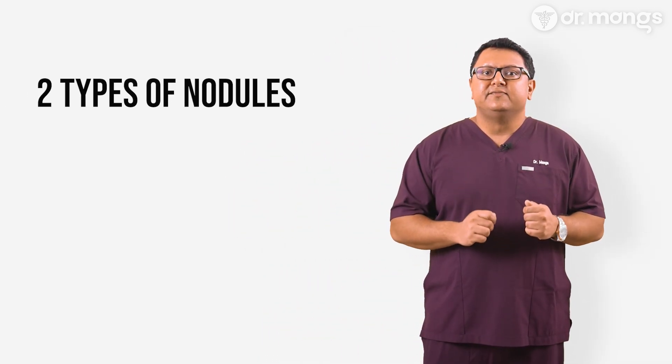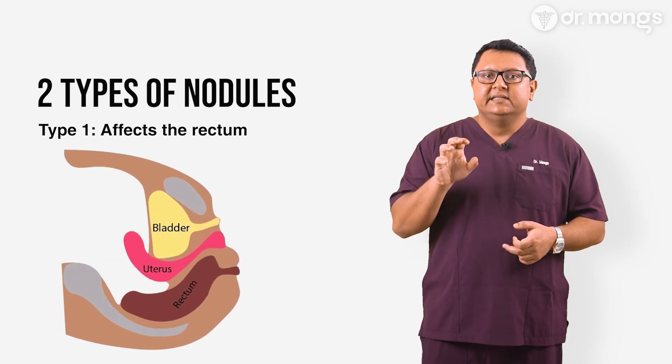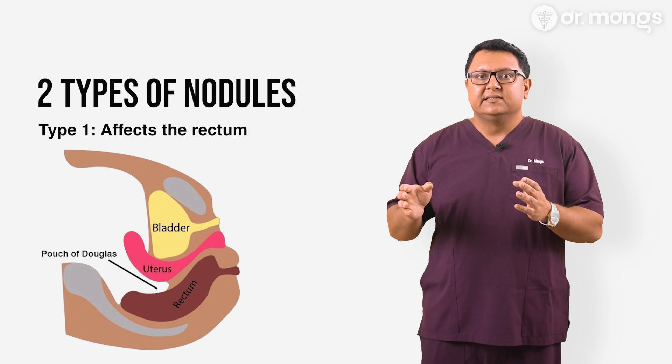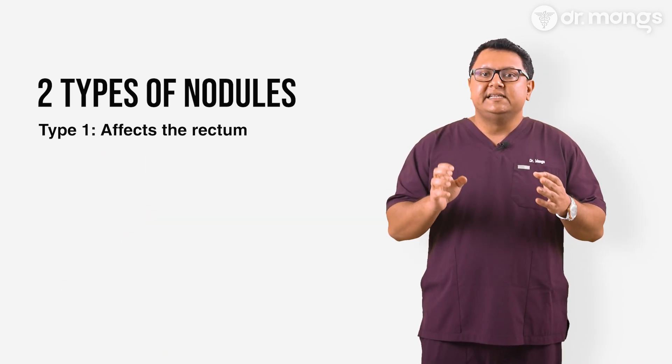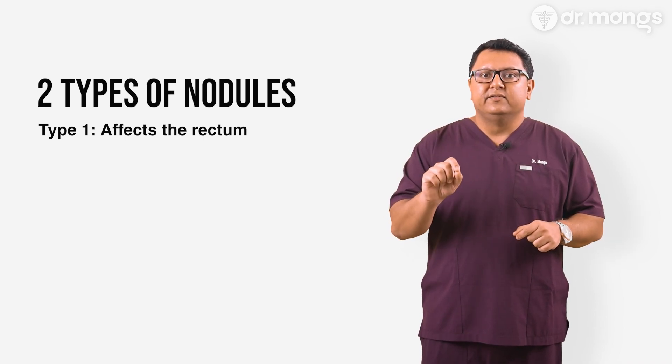The disease process behind bowel endometriosis is not well understood. In my opinion, there are two types of nodules. Type 1 affects the rectum and is always adhering to the back of the uterus, causing obliteration of the pouch of Douglas — that's the space between the uterus and the rectum. So if anyone has ever seen a surgical note that says POD obliterated, it's always because of bowel endometriosis.